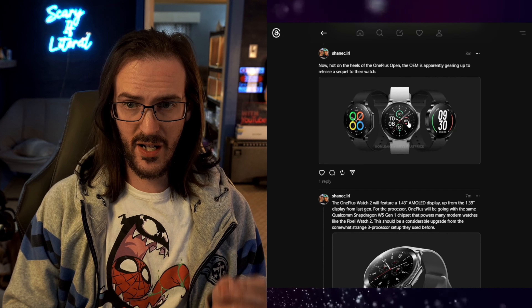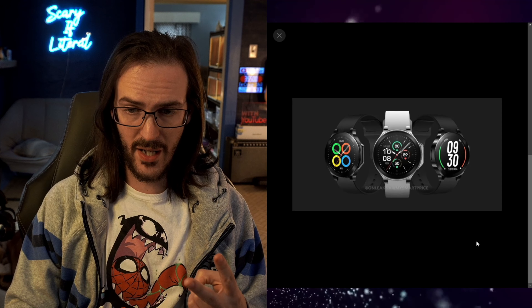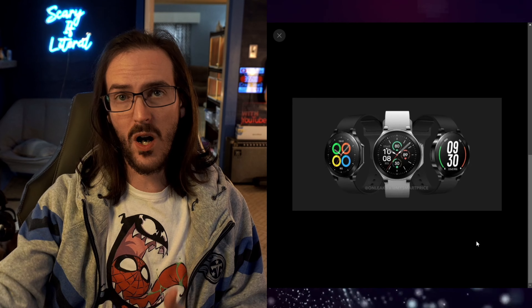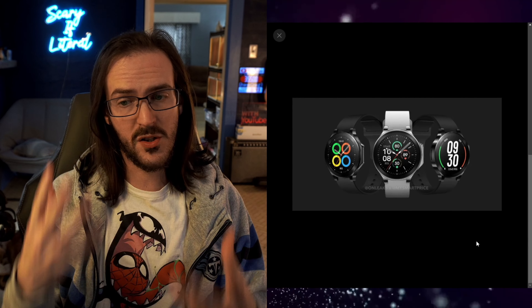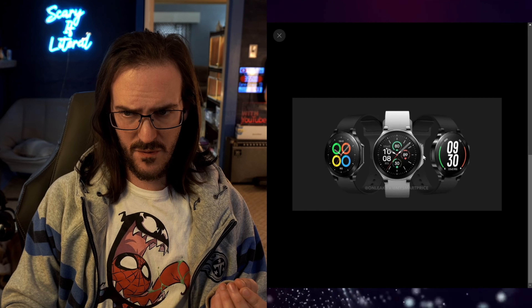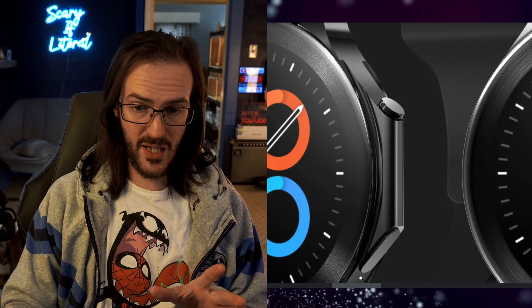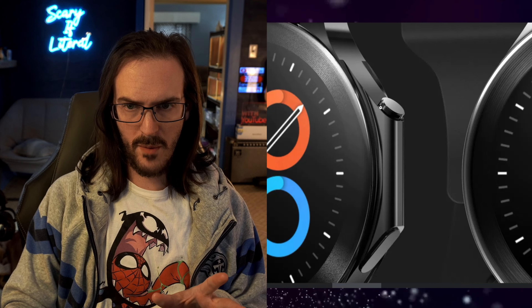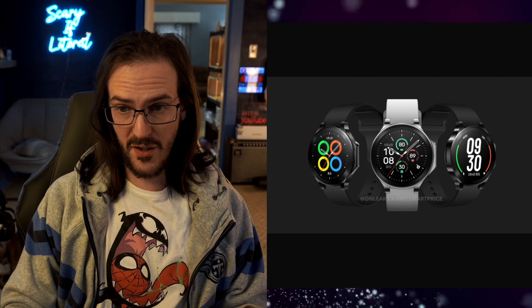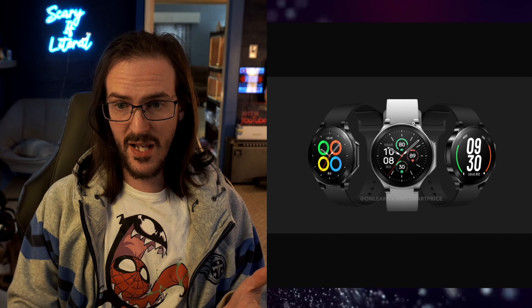This next image here is from MySmartPrice — this is apparently what the OnePlus Watch 2 will look like. When you've just launched a premium foldable device like they just did, it does make sense to have a watch hot on the heels as well for those people who want to dive deeply into that ecosystem. I want to point out on the side of this watch — it's very strange looking. It sort of sticks out on the side, and there's a button up top and maybe a button down below. Let's zoom in a little bit. There definitely is a button on the bottom side — one small button, one big button sticking way out from the side. Very interesting design, but I think it looks pretty good. This is a fairly premium looking watch.